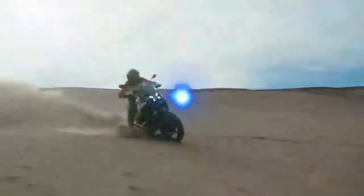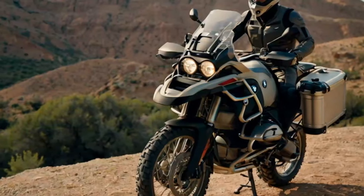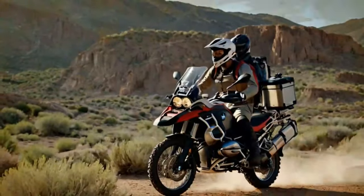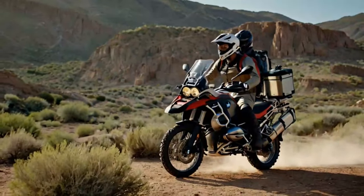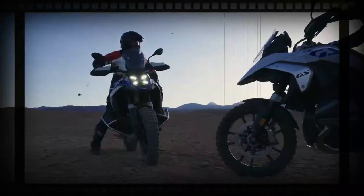BMW states the engine delivers at least 96 pound-ft of torque between 3,600 and 7,800 RPM, with a redline at 9,000 RPM. The increased displacement, higher compression ratio up from 12.5 to 13.3 to 1, and larger intake and exhaust valves — increased to 44 millimeters from 40 millimeters and 35.6 millimeters from 34 millimeters respectively — all contribute to the engine's added power. Shift cam technology, which enables variable cam timing, optimizes performance for both partial and full load situations.